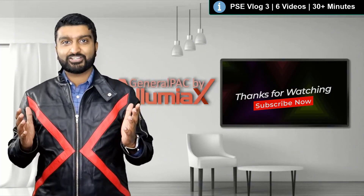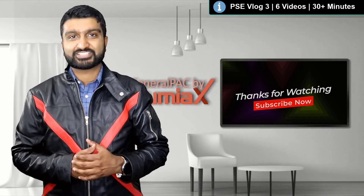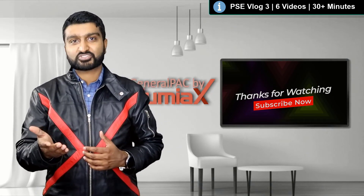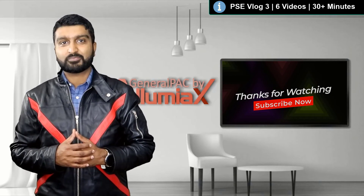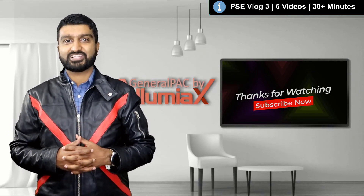Hello everyone, Abdurrahman here from IllumiX Engineering. To learn more and to continue sharpening your technical skills, please subscribe to this YouTube channel, General Pack by IllumiX, or visit our website at IllumiX.com/learn.